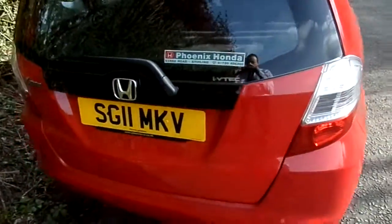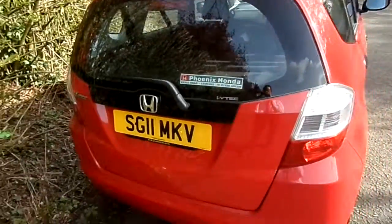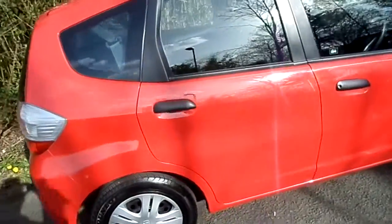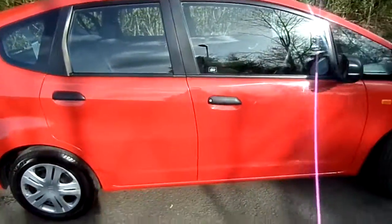It's a great buy here at Phoenix Honda in Stirling, and if you'd like to come down to view or any test drive, please contact us at 01786 406 200. Thank you.